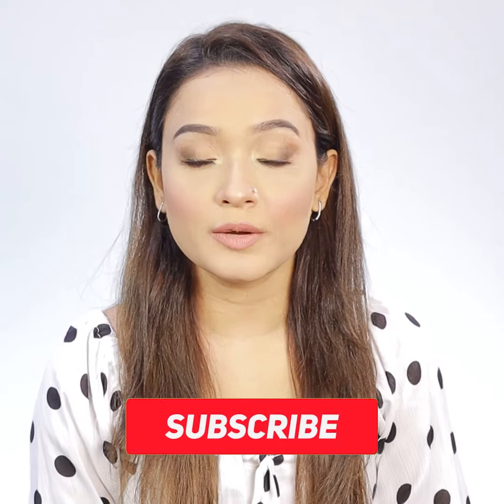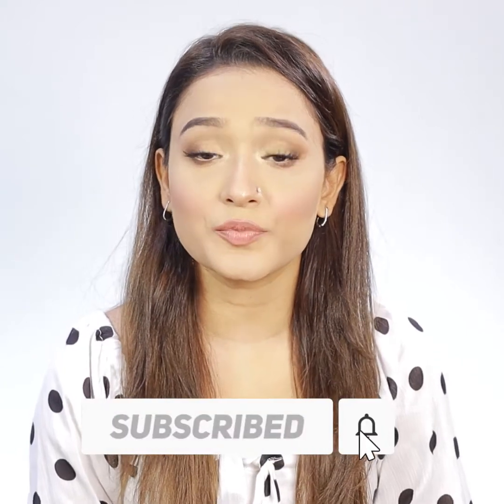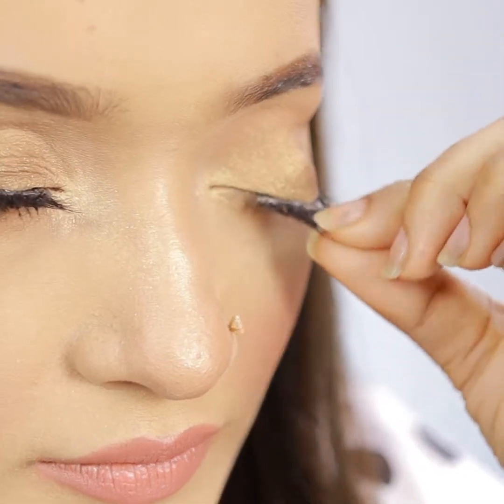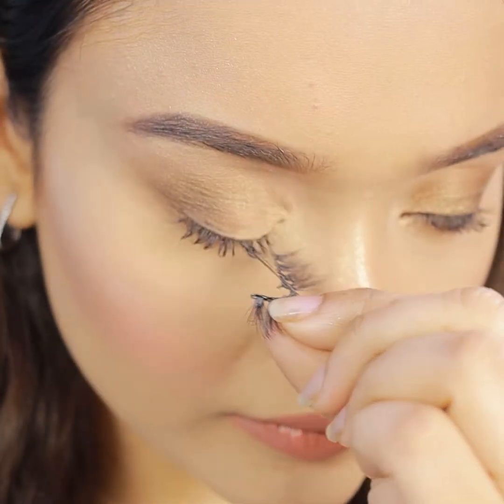So, let's see how we can properly remove makeup from our skin every day. To remove makeup, we need to follow a few steps. If you use contact lenses, you need to remove your contacts first, and those who wear eyelashes need to remove their eyelashes as well.